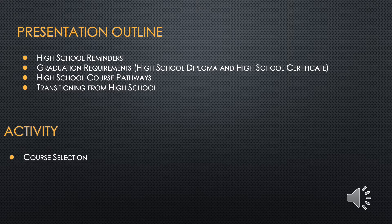This presentation should help you make informed decisions when selecting high school courses. By the end, you should have a general understanding of a few high school reminders, graduation requirements to earn a high school diploma or a certificate of achievement, high school course pathways and how to make a plan, and different choices when transitioning from high school. Then you will be ready to complete your course selection in My Blueprint.